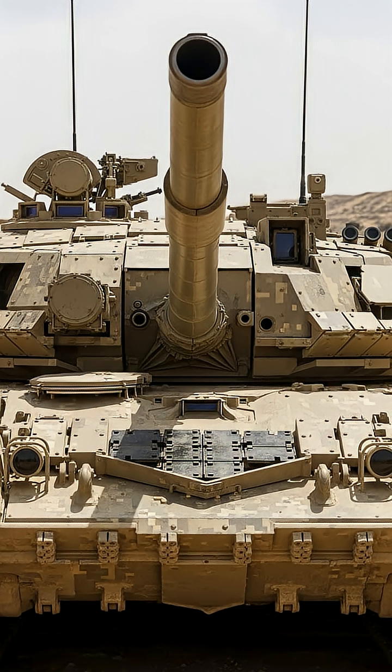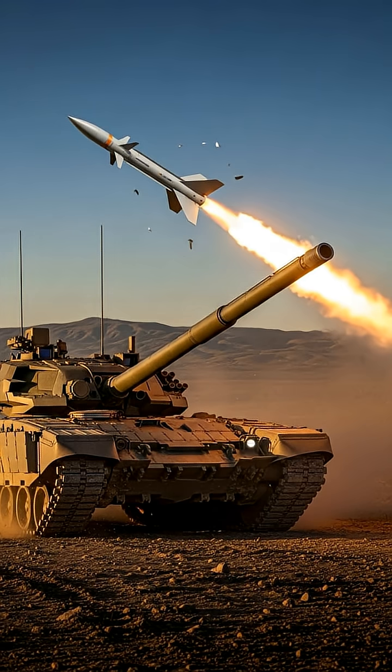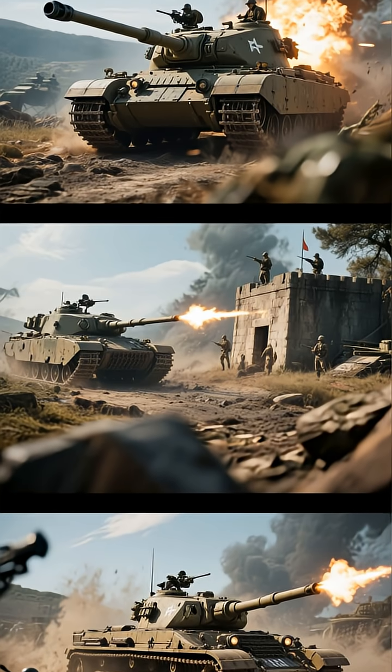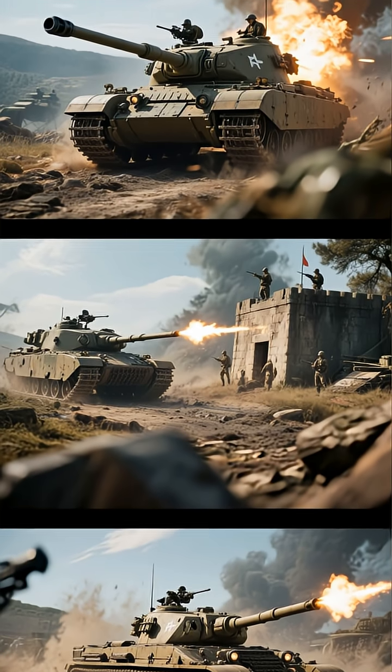Now let's talk firepower. The Armata is armed with a new-generation 125-millimeter smoothbore cannon. This gun is not only more powerful than its predecessors, but can also fire brand-new guided missiles, allowing it to engage targets from beyond the range of conventional tank guns. Whether it's enemy armor or fortified positions, the T-14 delivers devastating and precise firepower.